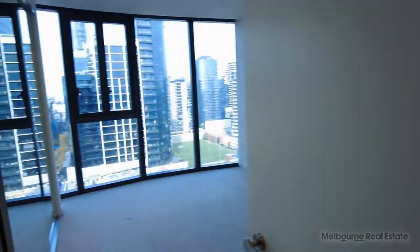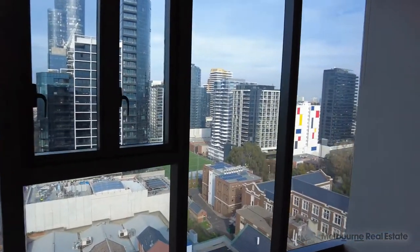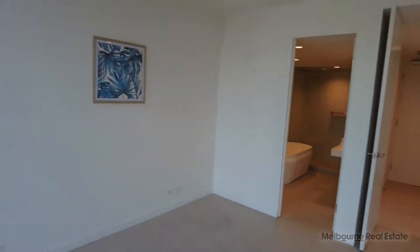Here in the master, as you can see, stunning features with the beautiful view. We also have carpet, blockout blinds and built-in robes.